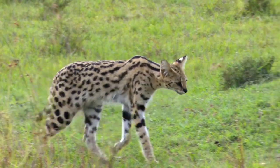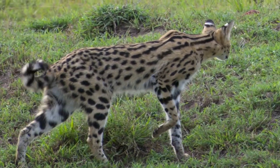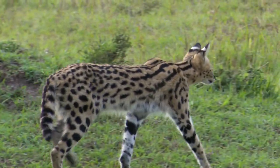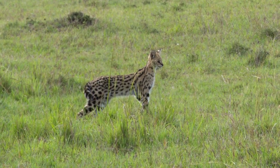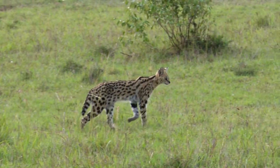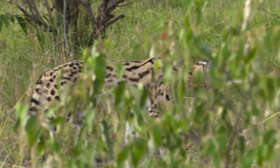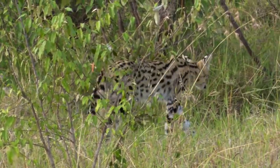Servals are agile hunters that prefer to prey on small mammals, birds, and reptiles. In fact, they have been filmed jumping as high as two meters when hunting for birds. They are also famous for their large ears and ability to rely on their sense of smell when locating prey. Today they are classified as a threatened species due to increased habitat loss and poaching for their fur.